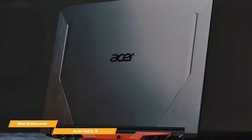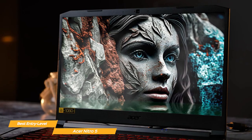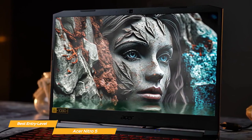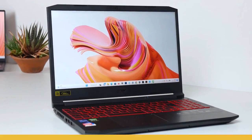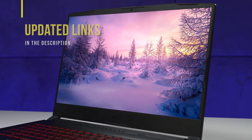Overall, the Acer Nitro 5 is the best entry-level gaming laptop in my opinion. With its super processing power, graphic capabilities, and sound system, you can enjoy all your favorite games without breaking the bank. The Nitro 5 really makes a great entry-level option for casual gamers. If you're interested in updated pricing on any of the items mentioned in this video, be sure to check out the links below.